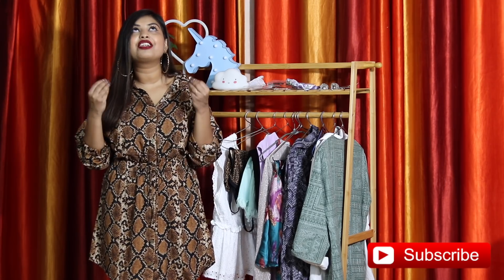Hi guys, welcome back to my YouTube channel! I'm back with another Sarojini haul. First of all, it's so hot in Delhi — I've literally switched off my fan for five minutes and I'm sweating like a pig. Please do not visit Sarojini on weekends; there's so much crowd that you will not be able to see anything properly.